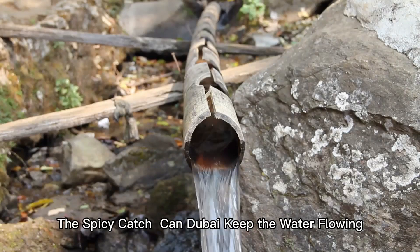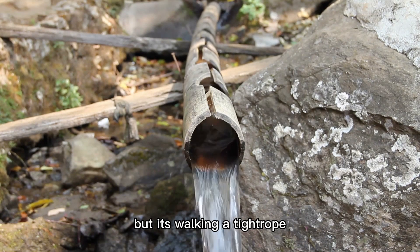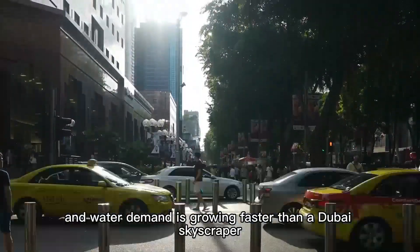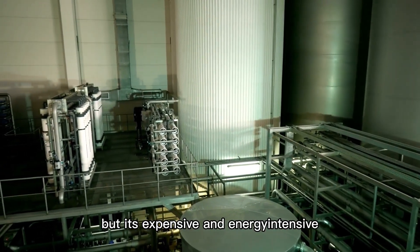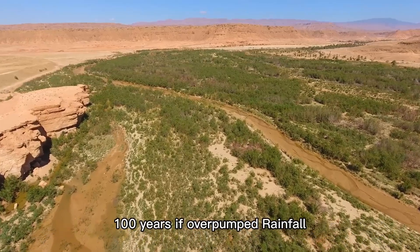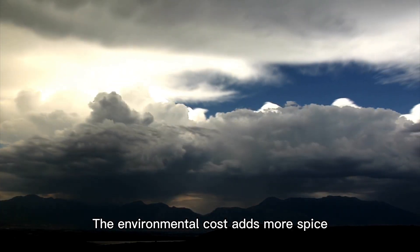Here's the twist that keeps you on edge: Dubai's water wizardry is a marvel, but it's walking a tightrope. The population is set to hit 5 million by 2030, and water demand is growing faster than a Dubai skyscraper. Desalination provides 43% of the city's water, but it's expensive and energy-intensive. Groundwater, especially fossil water, is a ticking clock — geologists estimate it could run dry in 50 to 100 years if over-pumped. And rainfall with climate change making storms even less predictable is a gamble.